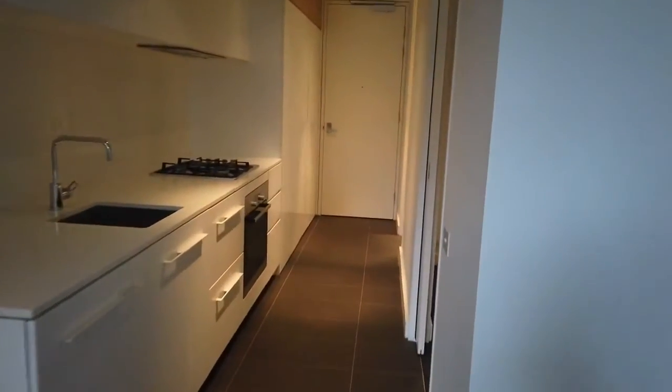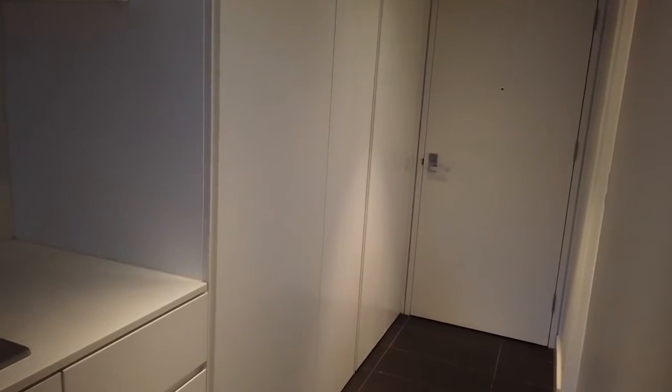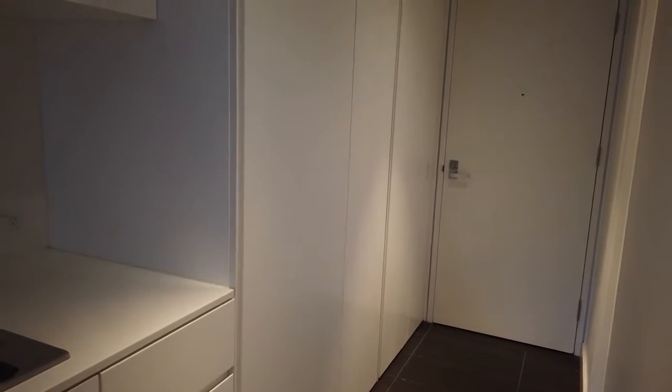So we'll start off at the entrance area and kitchen. Down here we have our built-in laundry where there's plenty of space for a washing machine and dryer.